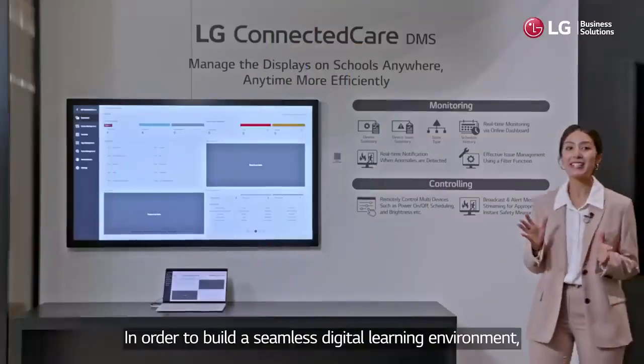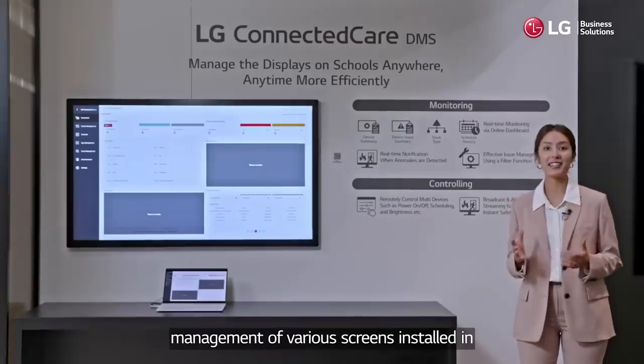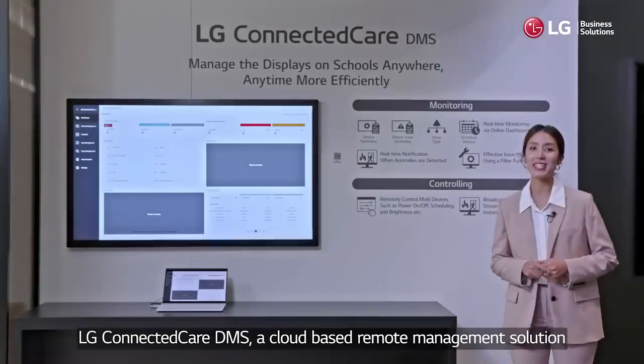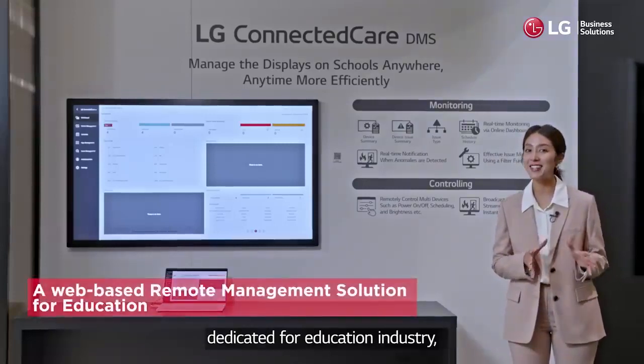In order to build a seamless digital learning environment, management of various screens installed in classrooms, hallways and multi-purpose halls plays an important role. LG Connected Care DMS is a cloud-based remote management solution dedicated for the education industry.